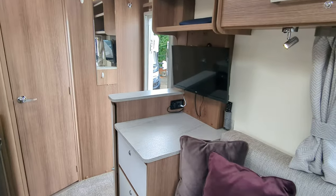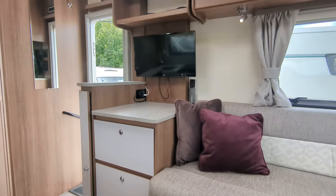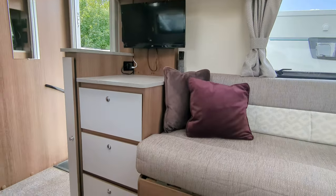Moving through now to the back end, you've got your fixed television which is on a bracket just there so you can bring it out towards you. Sit here, take it easy and watch the television. Some nice storage overhead and of course some down below.